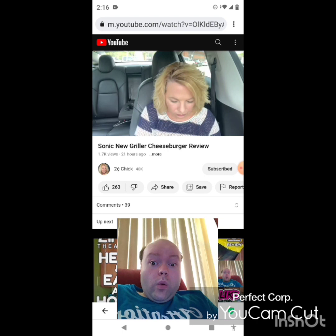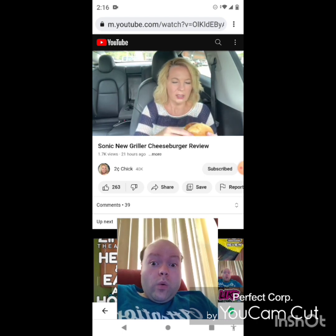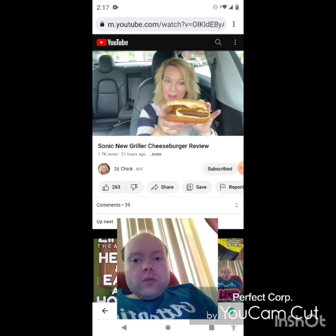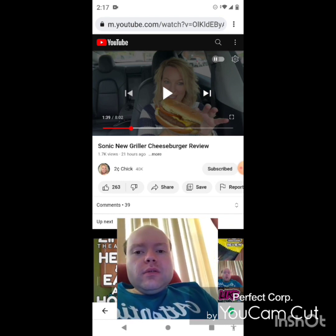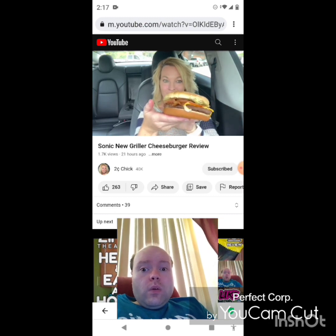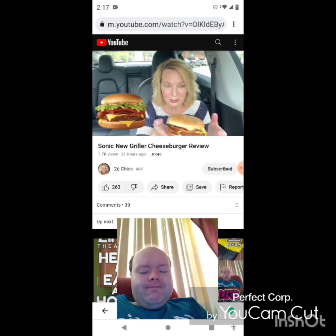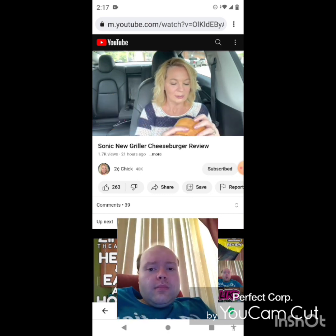The comeback sauce tastes like a thousand island to me — actually a thousand island with a little spice. All right, so the thumbnail here isn't very good, but maybe it tastes better than it looks. I almost wish that fast food places, when they advertise, would advertise how it really looks when you actually get it. Let's take a bite.